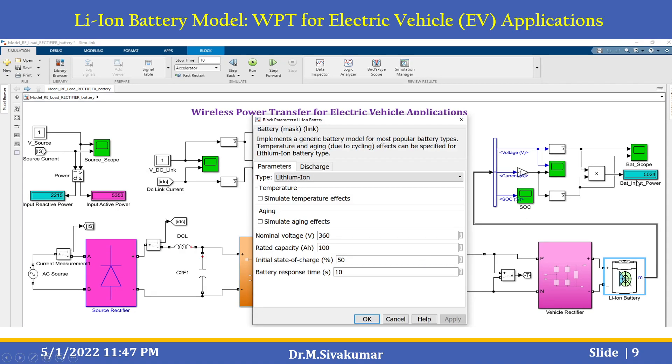The next one is the battery side — a lithium-ion battery. This battery block implements a generic battery model for most popular battery types, including lithium-ion. Temperature and aging effects can be specified for this lithium-ion battery type. You can set the nominal voltage, rated capacity, initial state of charge, and battery response time.